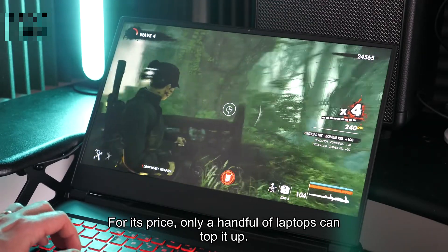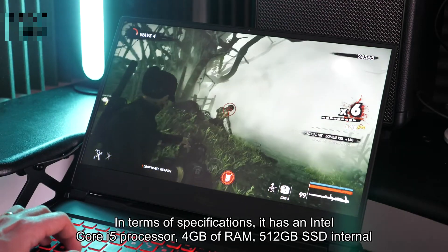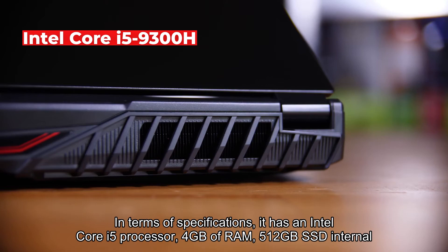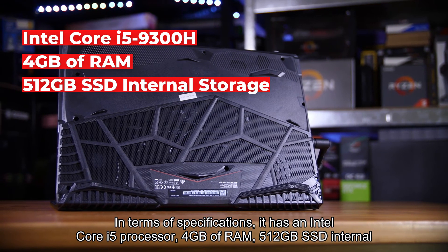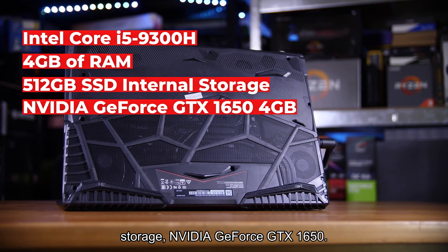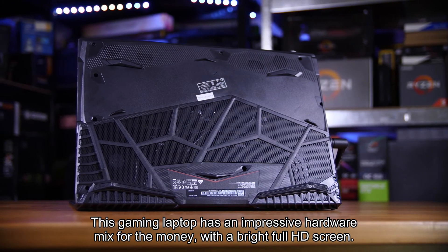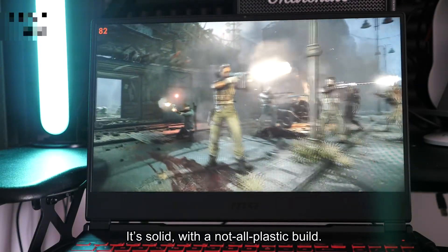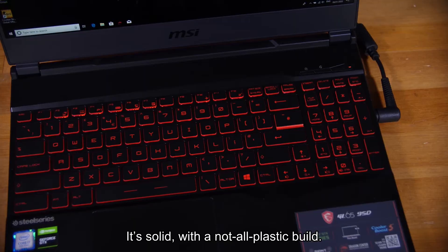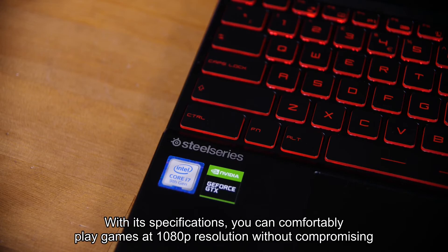At number two is the MSI Gaming Pro GL65 laptop, priced at 48,995 pesos. For its price, only a handful of laptops can top it in terms of specifications — it has an Intel Core i5 processor, 4 gigabytes of RAM, 512 gigabytes SSD internal storage, and an Nvidia GeForce GTX 1650. This gaming laptop has an impressive hardware mix with a bright full HD screen, a solid not-all-plastic build, and a very comfortable rubbery keyboard that lights up nicely.